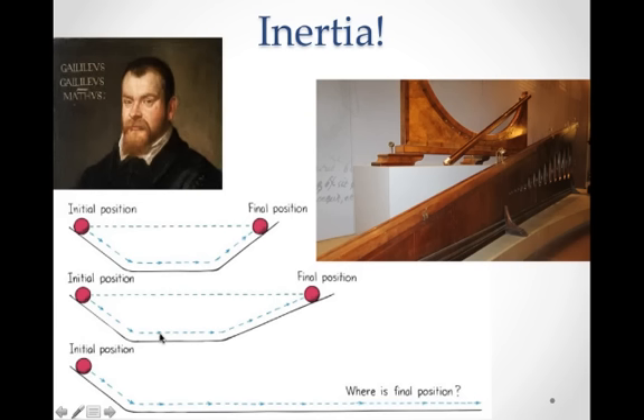Galileo Galilei came up with a very interesting experiment. It started out as a thought experiment, and then he actually used an apparatus to verify it. He said, if I had a ball on a ramp, it would roll down the ramp and it would roll up the other side, and when it rolled up the other side it would reach the same position — the same height that it had initially.